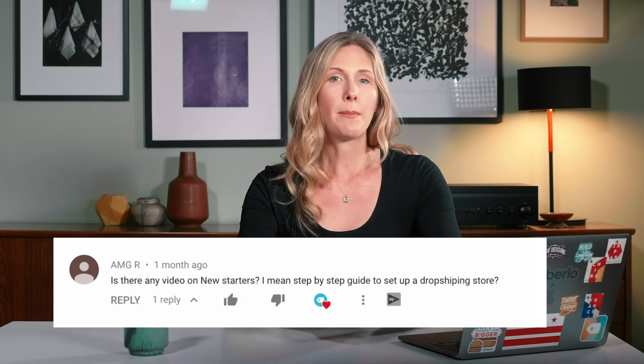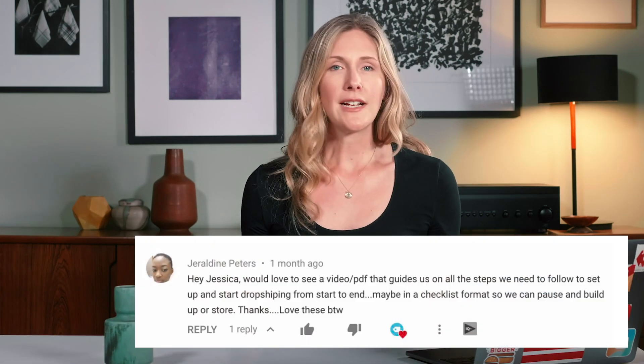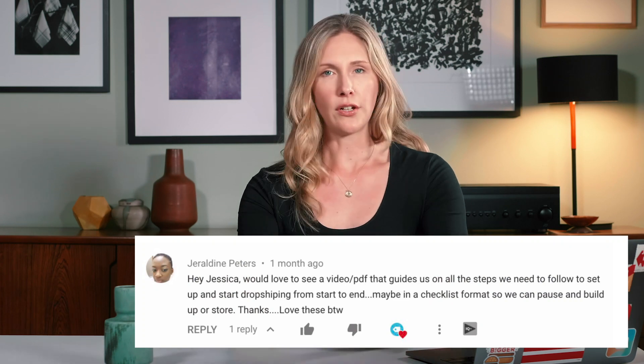You asked for baby steps to start your own Shopify store from beginning to end. You asked for videos for new starters. You wondered if there was a video you could watch and then pause to build your store. Basically, you asked for a single starting point that you could start learning from.